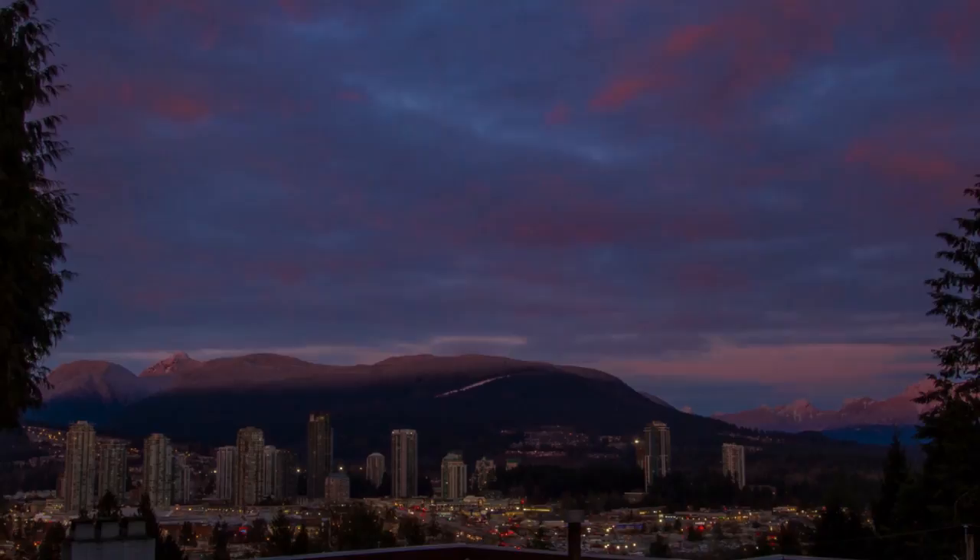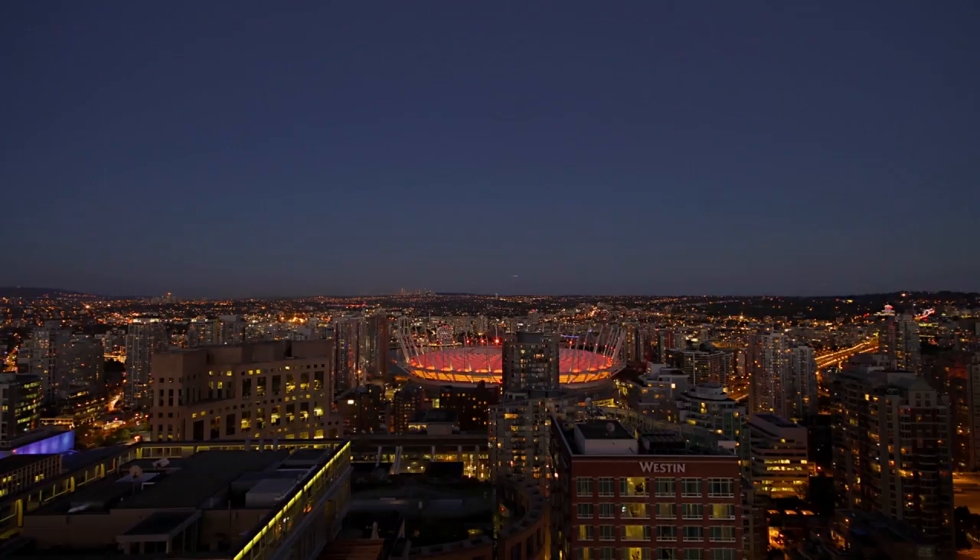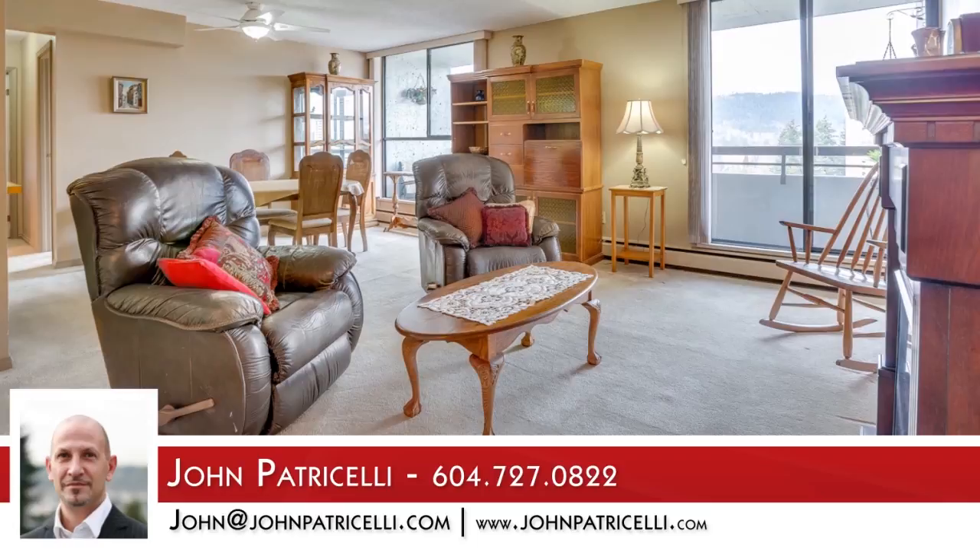To find out more about this home, or to schedule a private viewing, please contact John. If you enjoyed the video, let us know by liking it, subscribing to the channel, or sharing it with friends.